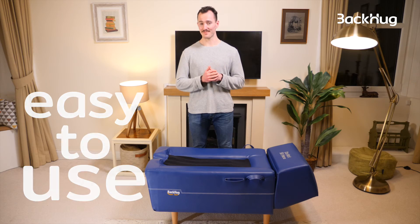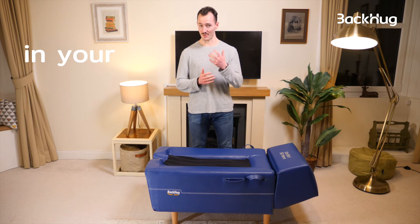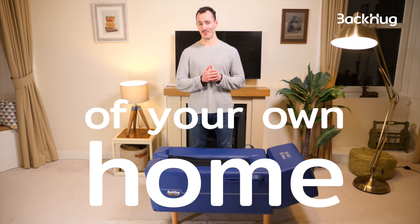If you have a bad back, Backo can help. It's easy to use as much as you need in your own time or in the comfort of your own home.